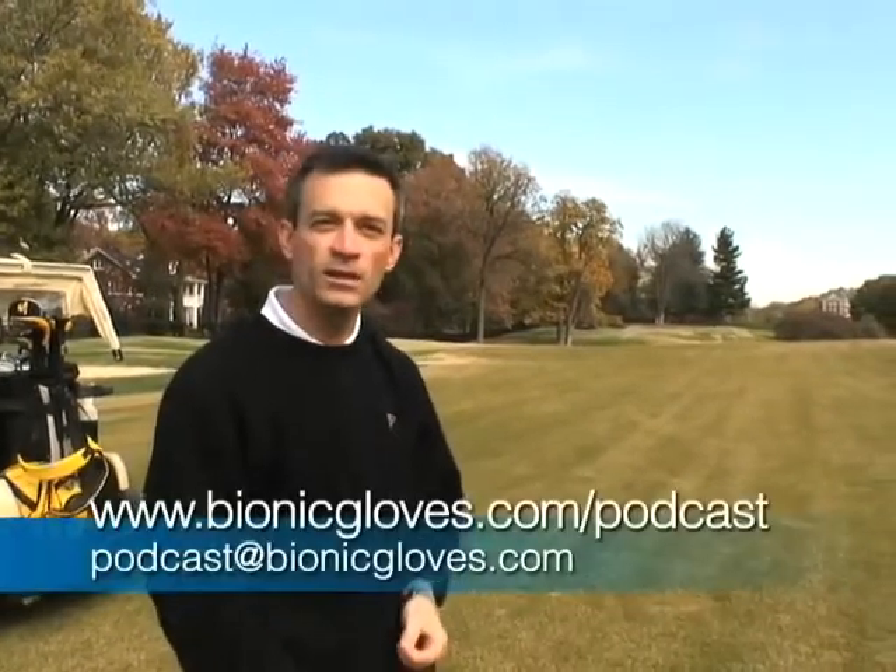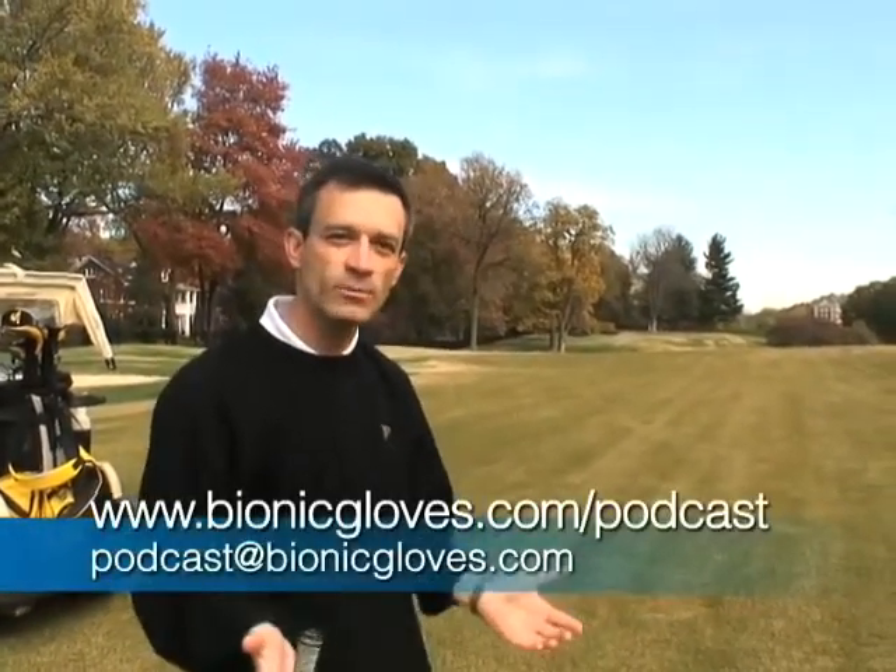If you have any more questions concerning long irons or anything else to do with your golf swing, check BionicGloves.com. There's a huge library of information there at your disposal, or contact your local PGA professional. I'll bet that BionicGloves.com does what you need. Thanks for the question.